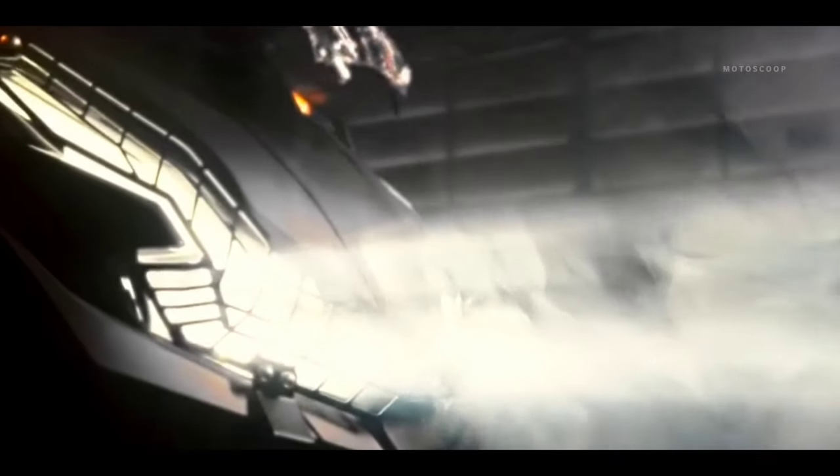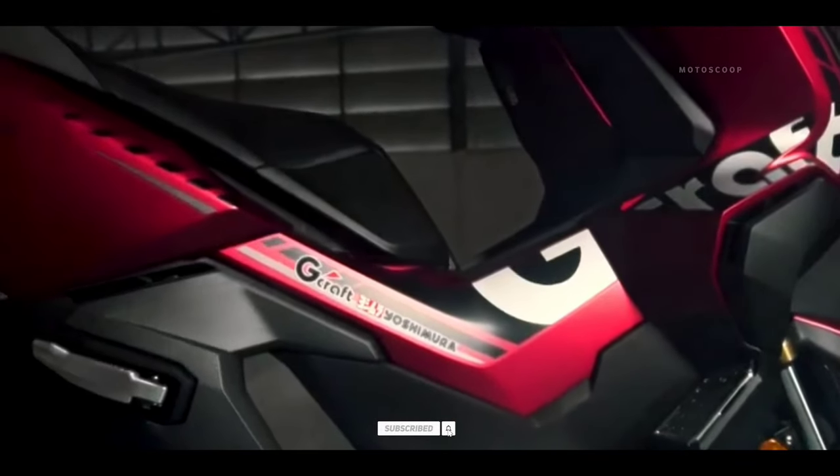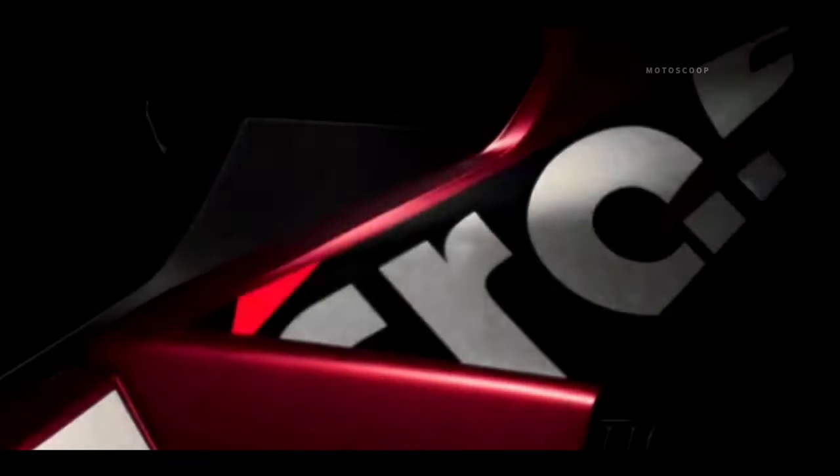The 2024 Honda ADV 350 new variants are offered with an estimated price of 6,700 US dollars, or about 377,000 in Philippine Pesos.